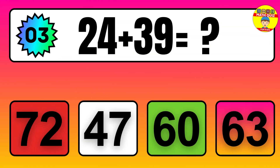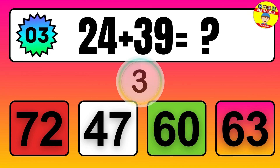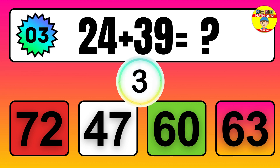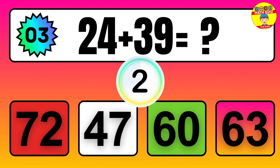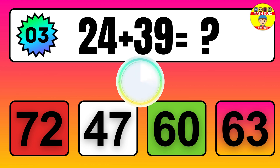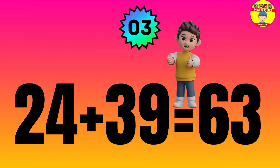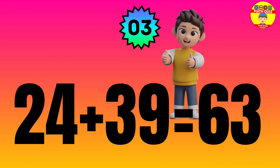Question: 24 plus 39 equals what? The answer is 24 plus 39 equals 63.